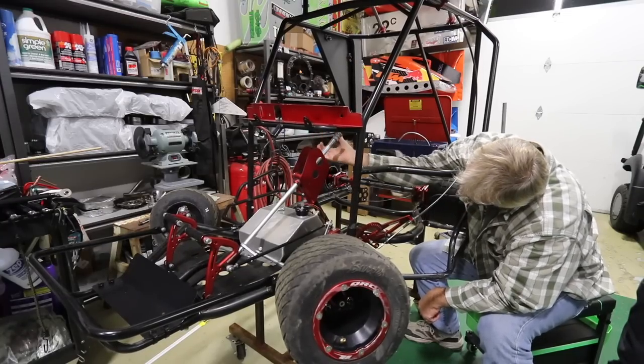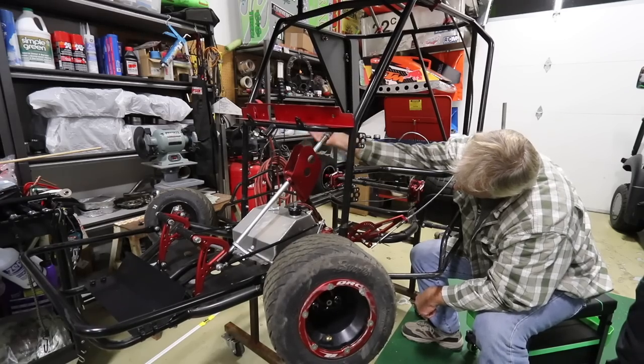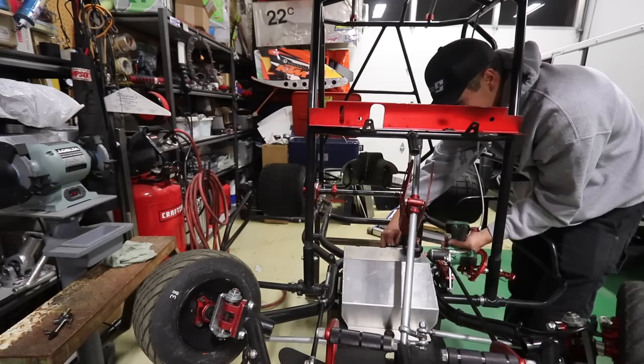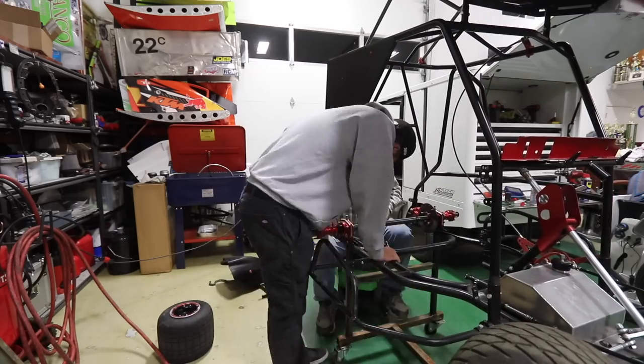In the meantime, my dad adjusted the steering column to make it a little bit more comfortable in the cockpit. And he also decided to open a beer. I probably looked a little confused in that clip because I didn't even realize the camera was rolling, but that was a good call by him. And now we are both working on the new car.